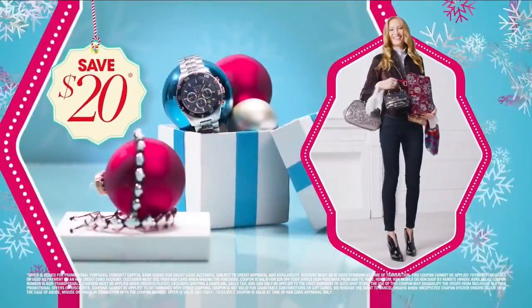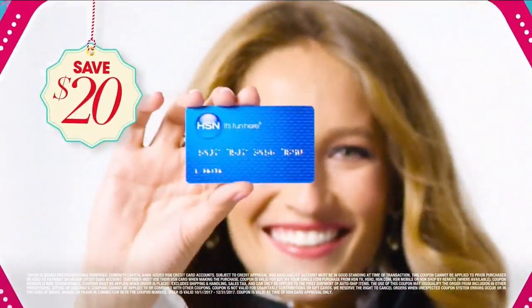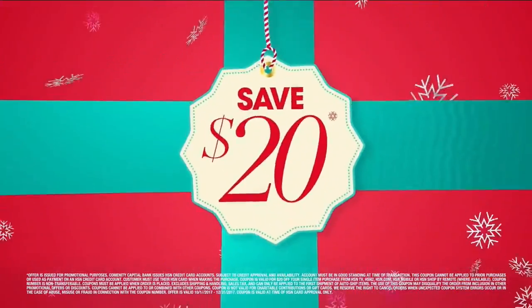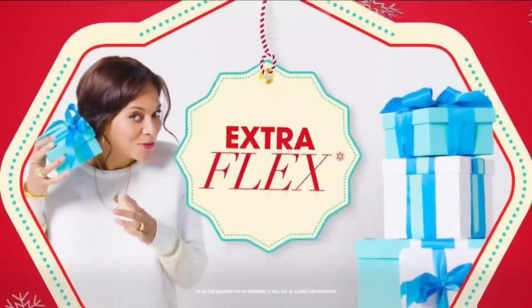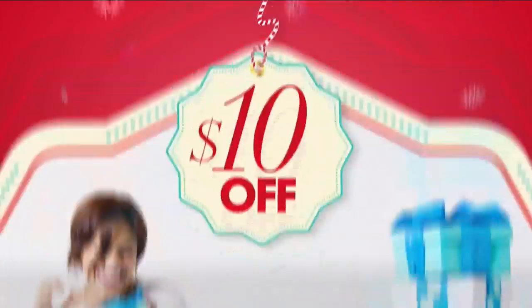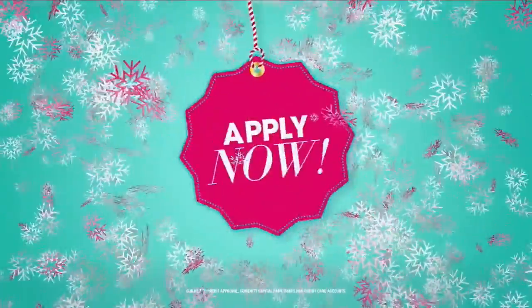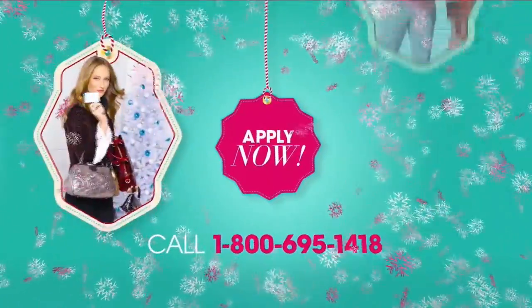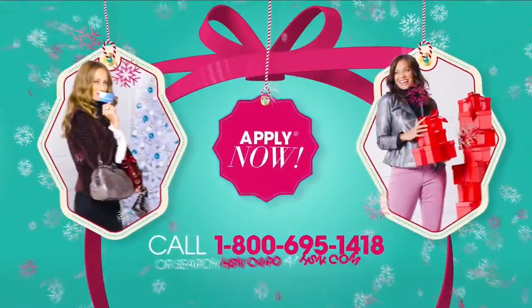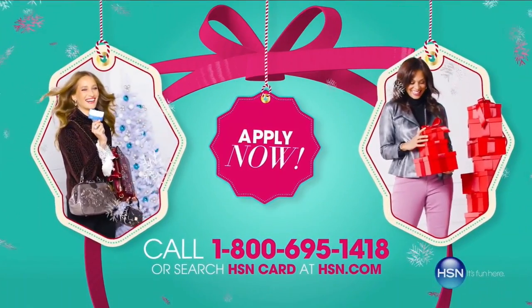At HSN, we have more gifts than ever before, so it's the perfect time to get your HSN card. Save $20 when you apply and are approved, plus get extra flex on all the items you love with VIP financing for larger purchases. Get an additional $10 off your next purchase when you receive your new card in the mail, all with no annual fee. Apply now — call 1-800-695-1418 or search HSN card at hsn.com. More gifts, more brands, more friends, more merry.